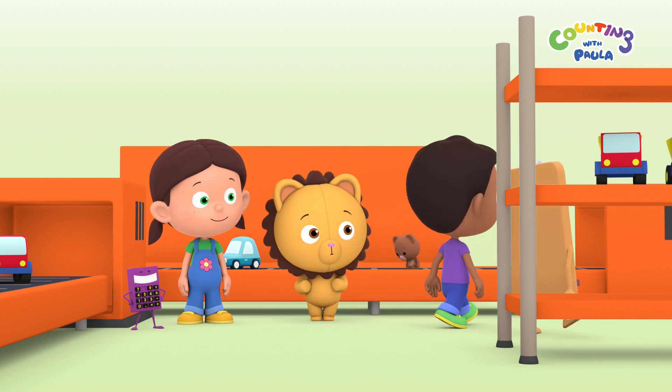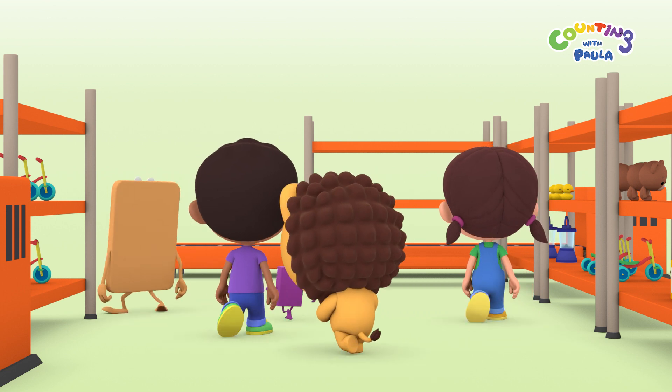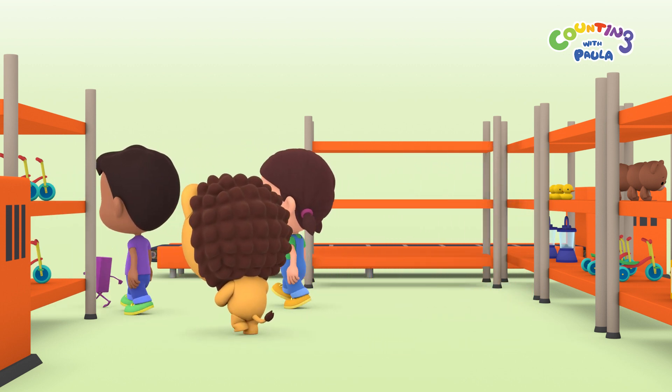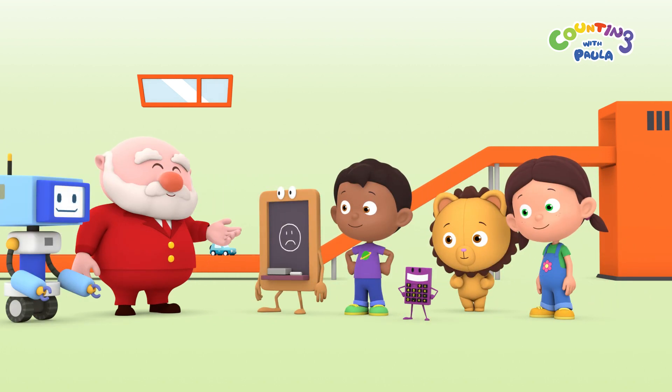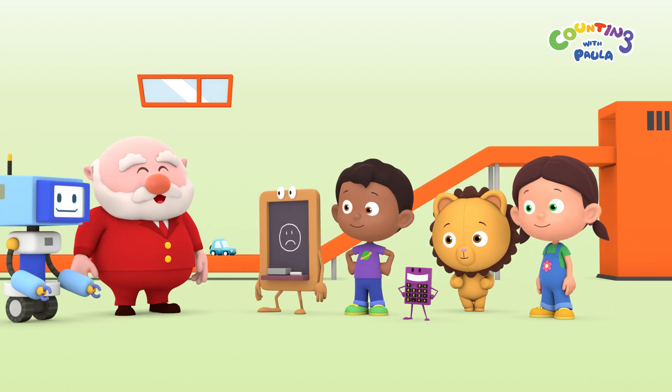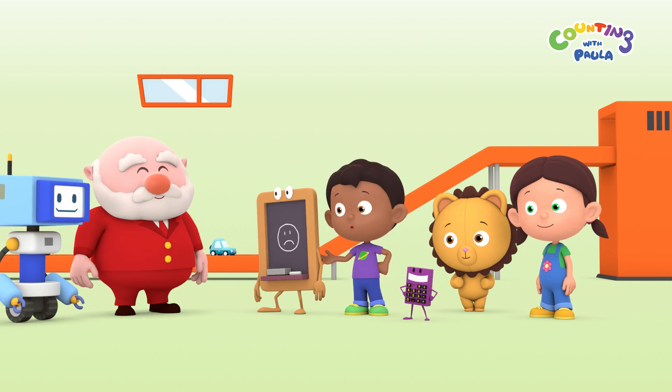Now just go straight ahead. You'll see me on your left side. That's right, Chalky. Left side. Hello, children. What can I help you with today? Chalk lost his number eight key, Mr. President. So we came here to ask you for a new one.